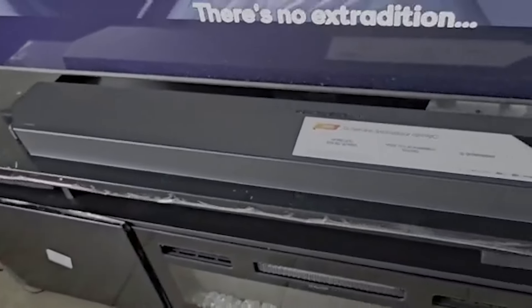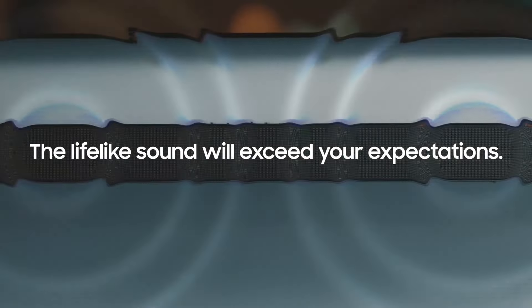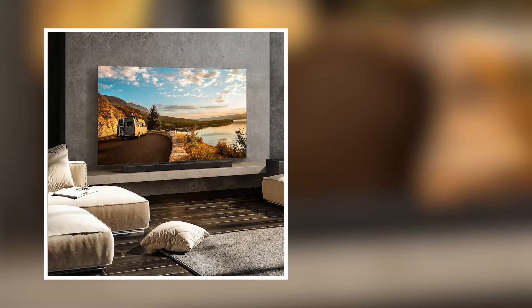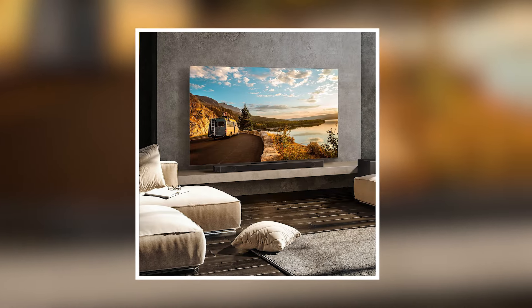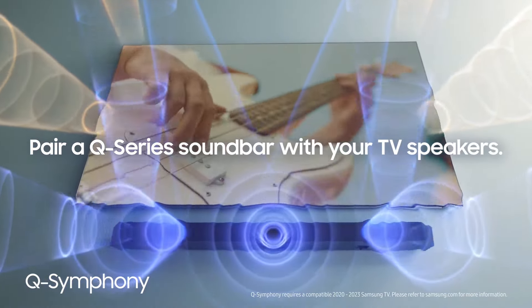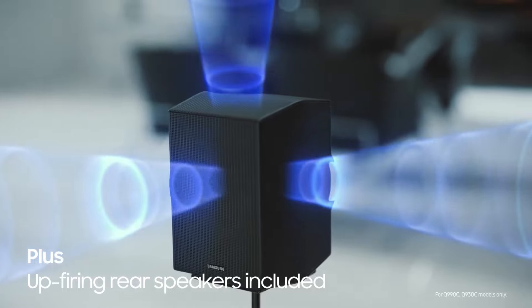This soundbar is designed to complement various spaces, offering exceptional sound quality and a sleek design. It is ideal for home theater setups, enhancing movie nights and music listening experiences. The inclusion of multiple connectivity options ensures compatibility with various devices, further enhancing its versatility. Enjoy a rich audio experience with this state-of-the-art soundbar that brings entertainment to life.